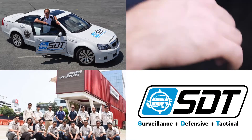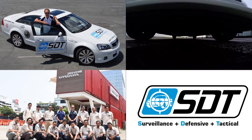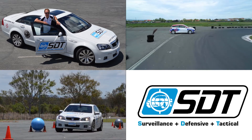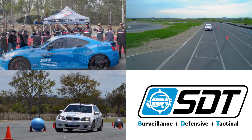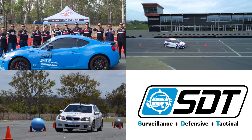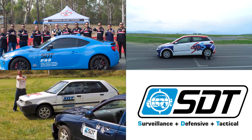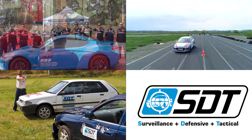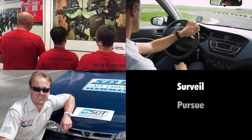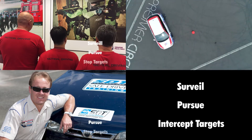Undercover officers from Drug Enforcement, Immigration and Covert Operations can now undertake SDT advanced driver training that covers mobile surveillance, defensive driving and tactical driving. In an increasingly hostile world, SDT training can enhance the capabilities of your undercover officers to surveil, pursue and intercept targets.